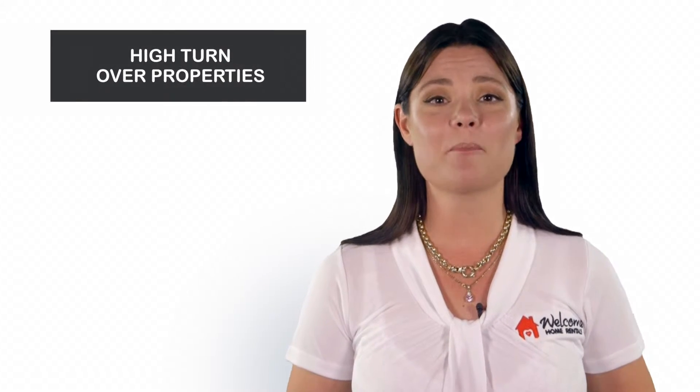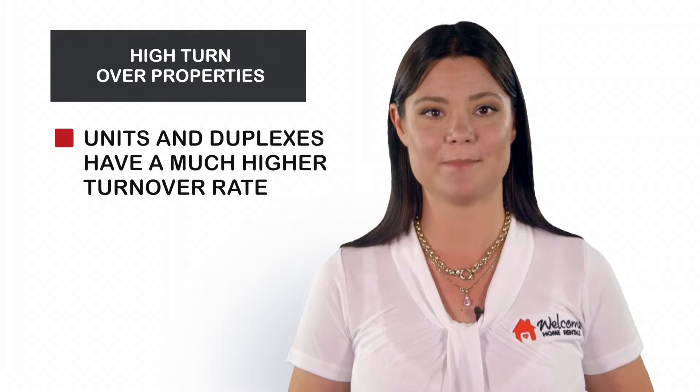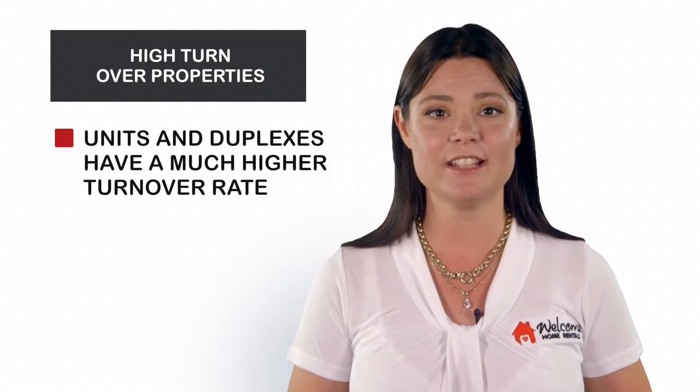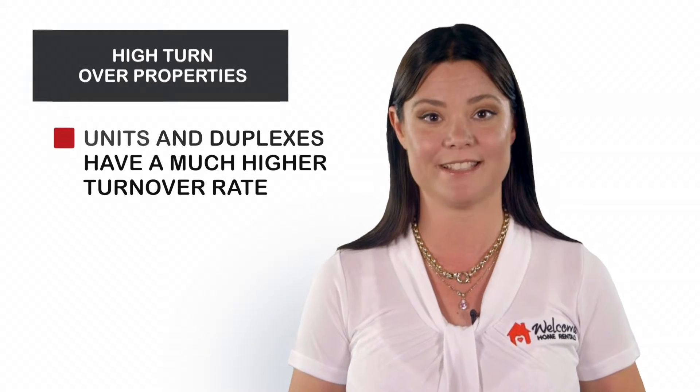Number 2: High Turnover Properties. Units and duplexes can offer a higher return on investment than a house, but they also have a much higher turnover of tenants. Depending on the vacancy rates, you might find that you are much better off to buy something that attracts a long-term occupancy.